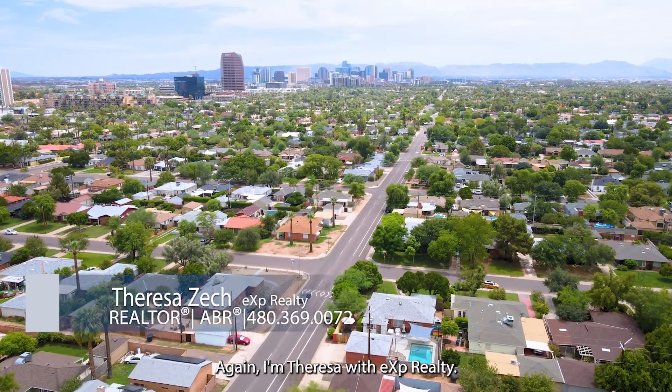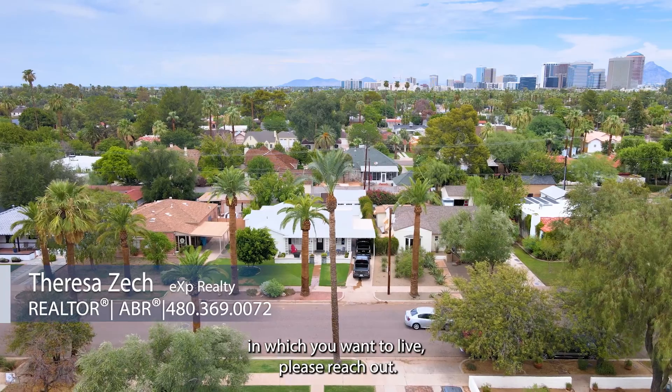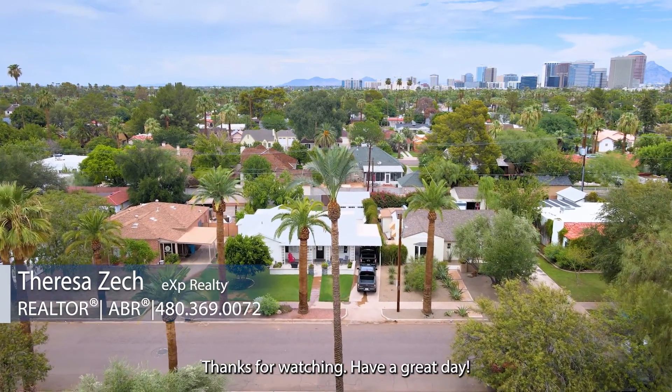Again, I'm Teresa with EXP Realty. If you have any questions about this beautiful community or a different community in which you want to live, please reach out. Thanks for watching. Have a great day.